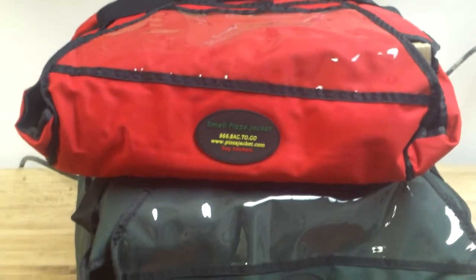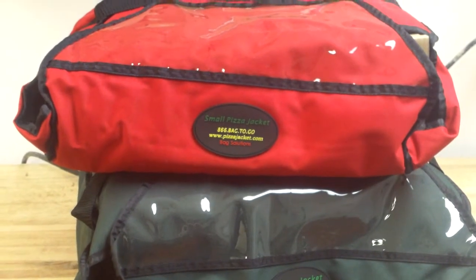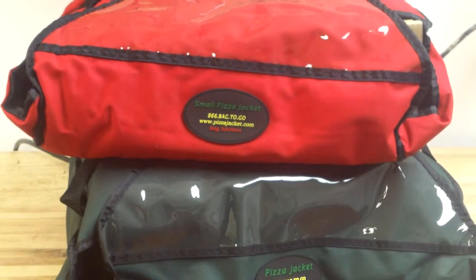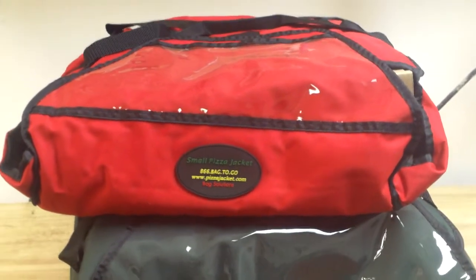Here are the pizza hot bags that I'm selling. I'm selling them for what I paid for them. The little one holds two large pies and they're going to be $18.